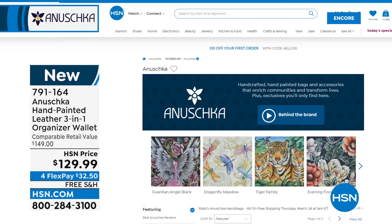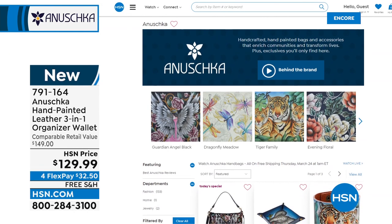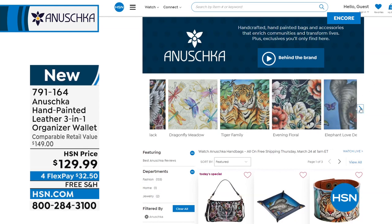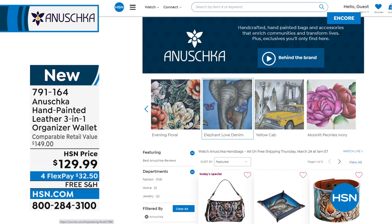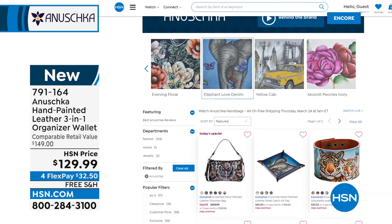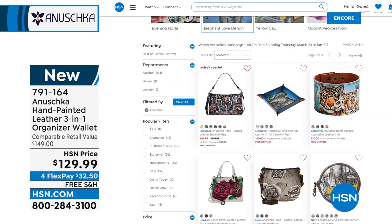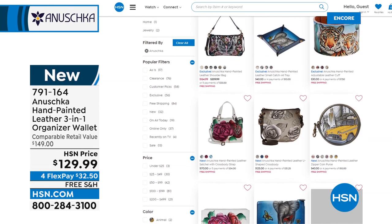There are a lot of ways to shop Anushka — give us a call the old-fashioned way or go to hsn.com, type in Anushka, and go right to the Anushka page where you can shop by artwork. There's a list of artwork on the left-hand side of the webpage, so you can scroll through. Once you find the artwork you love, click on it and it will show you all the bags, all the accessories — wallets, cuffs, that beautiful catch-all tray, coin purses, or umbrellas. Tonight we've got all new artwork you cannot find anywhere else.